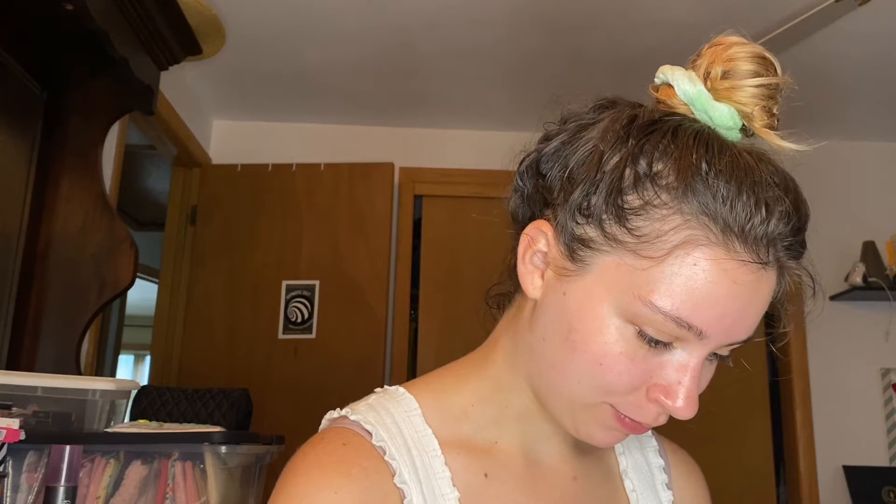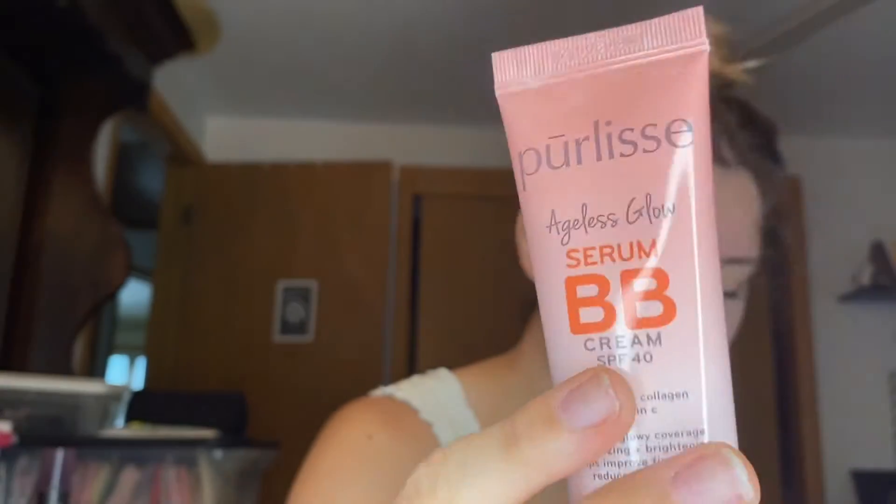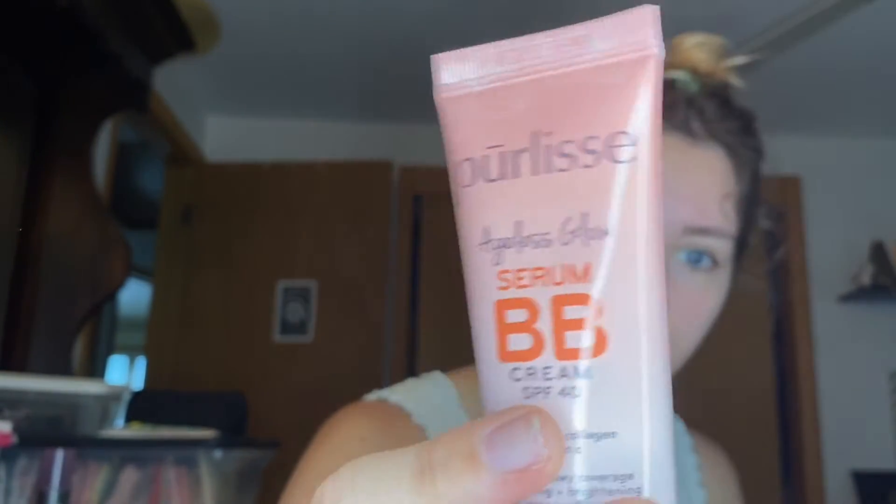The next thing I got — I'm excited for this — is the Pearlise Ageless Glow Serum BB Cream with SPF 40. Awesome, I love hearing that. The MSRP of this item is $38.